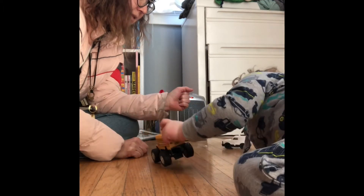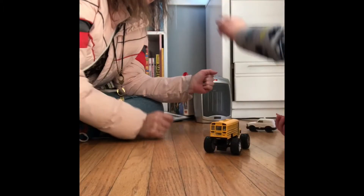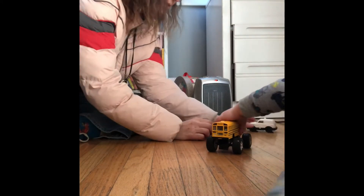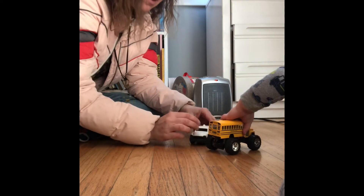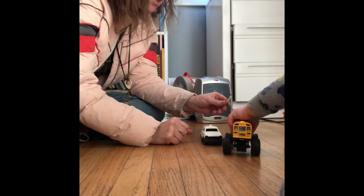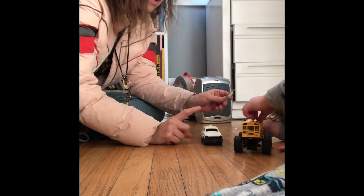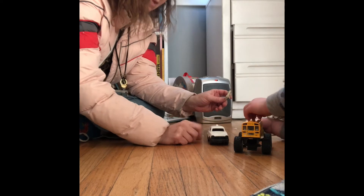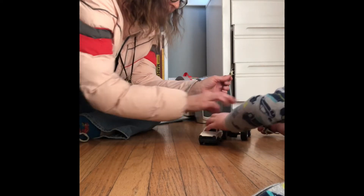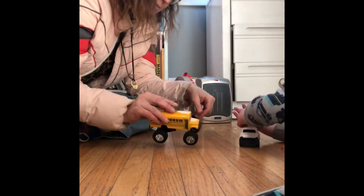Can mommy have a turn with one, please? Oh, thank you. Mommy's going to be on here now, okay? You want to switch? No, I can't. I got my own. Okay, can we take turns though? Mama wants the red one, please. Oh, thank you. Nice switching with mommy. Vroom, vroom, vroom. Crash.